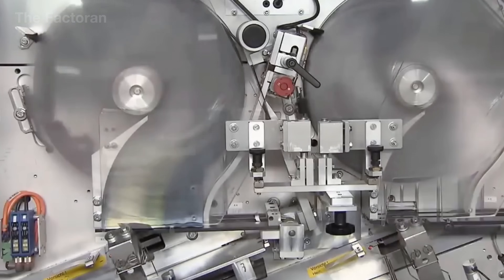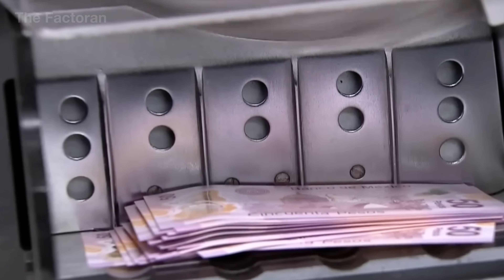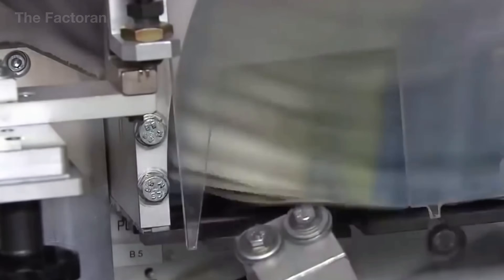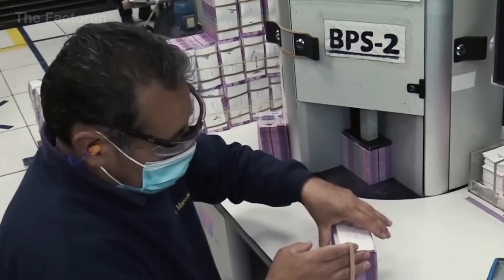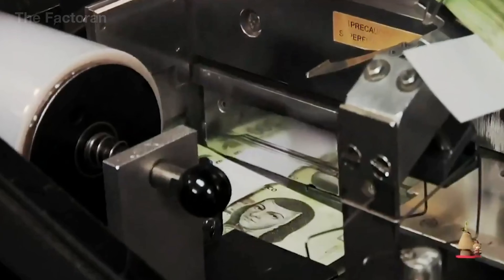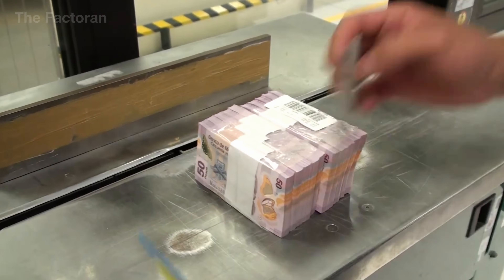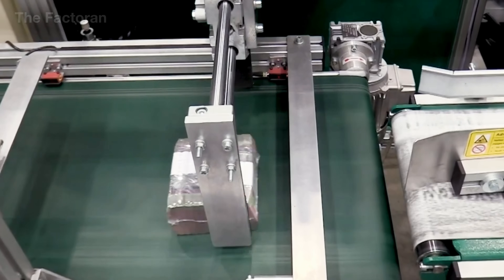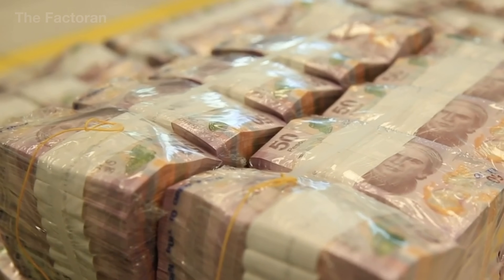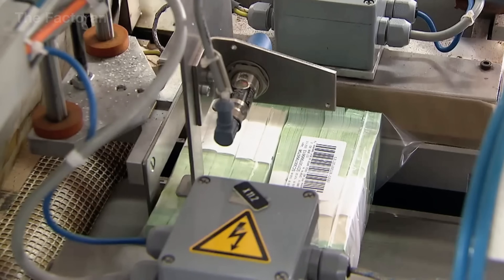After passing surface inspection, approved banknotes move into the bundling stage. The notes are stacked in fixed quantities, typically in standard bundles or packs, to facilitate counting, storage, and inventory control. Automated systems first align the edges to ensure the notes are perfectly squared, then the bundles are lightly compressed and secured with paper bands or specialized straps printed with identification codes. Each bundle carries information such as denomination, quantity, production shift, and packaging time. Only bundles that meet exact specifications are consolidated into larger packs, ready for storage and distribution according to the central bank's issuance schedule.